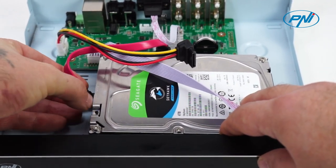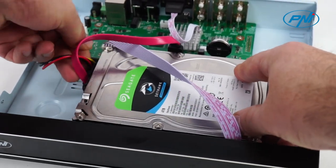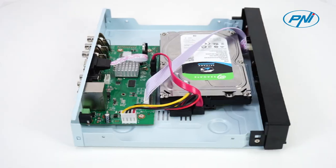H.265 Plus video compression — the newest and most efficient compression technology — maximizes storage space without affecting video quality.